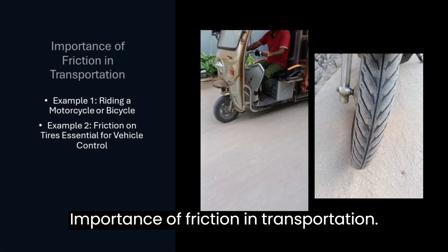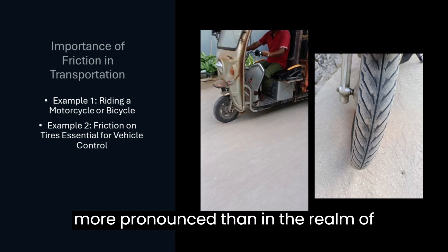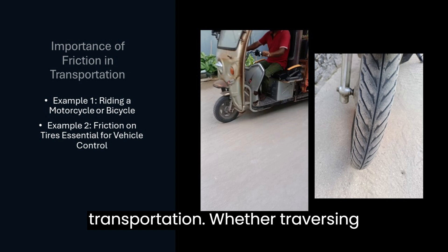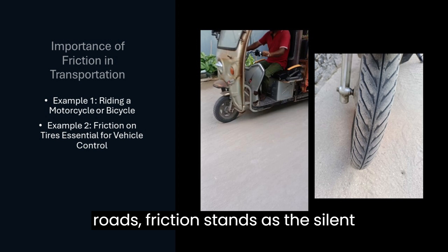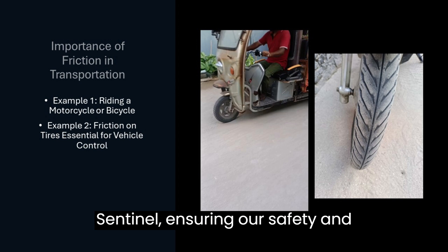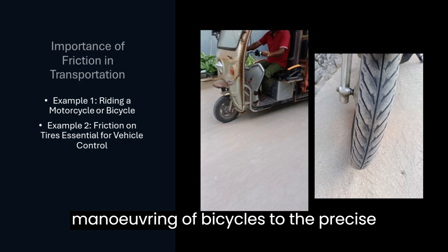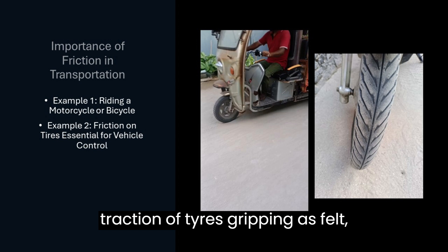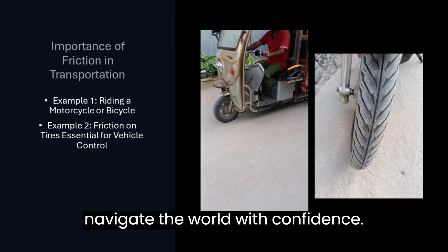Nowhere is the significance of friction more pronounced than in the realm of transportation. Whether traversing bustling city streets or winding country roads, friction stands as the silent sentinel ensuring our safety and efficiency. From the controlled maneuvering of bicycles to the precise traction of tires gripping asphalt, friction underpins our ability to navigate the world with confidence.